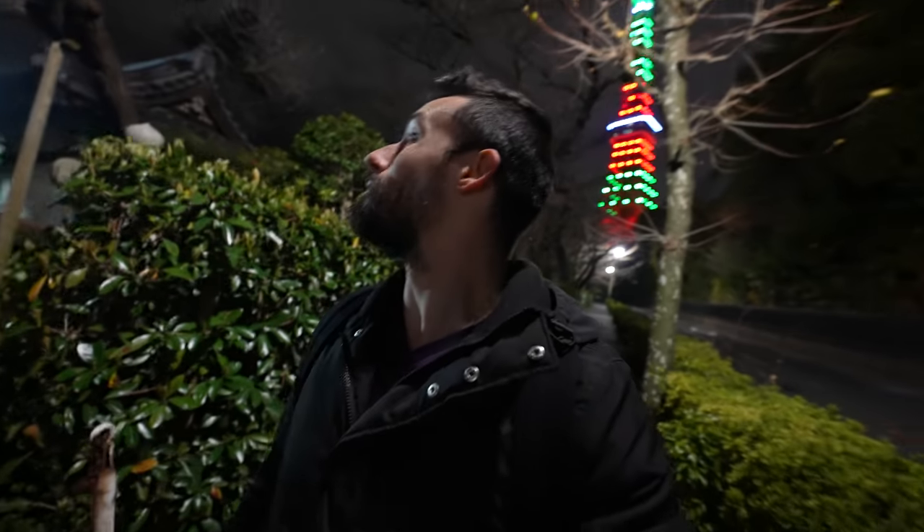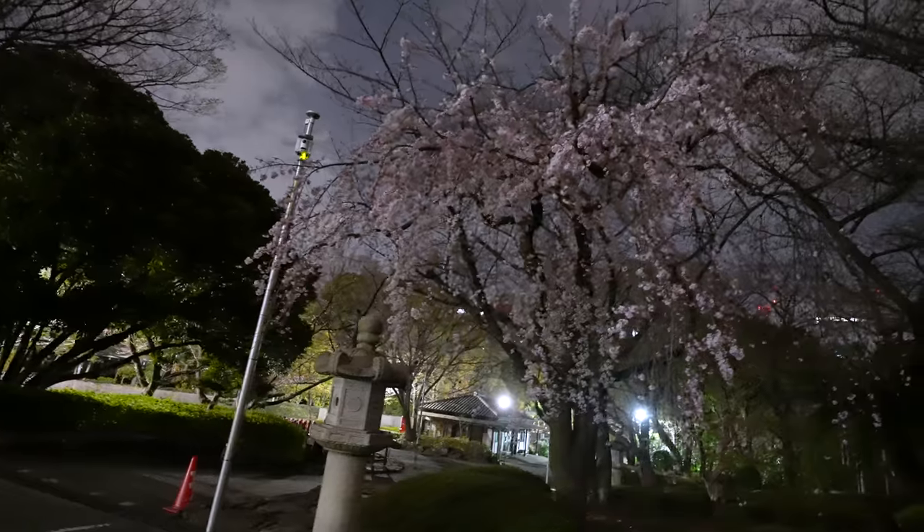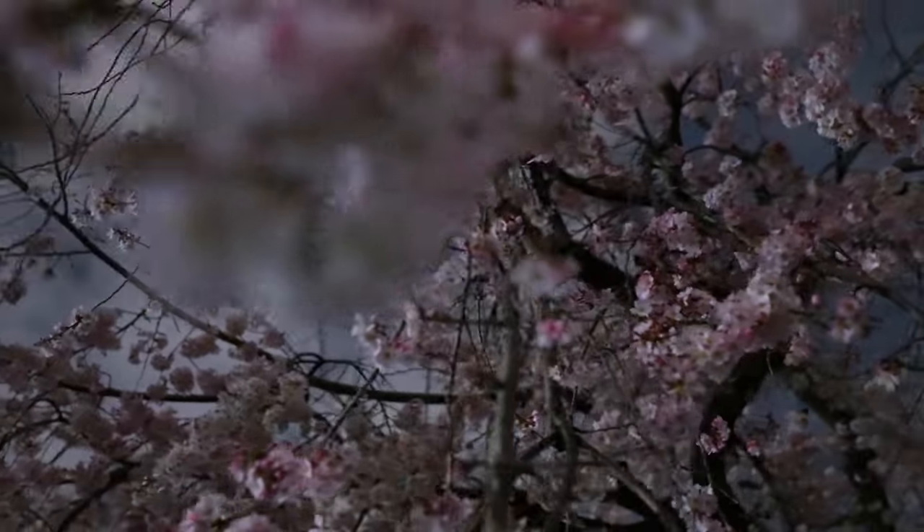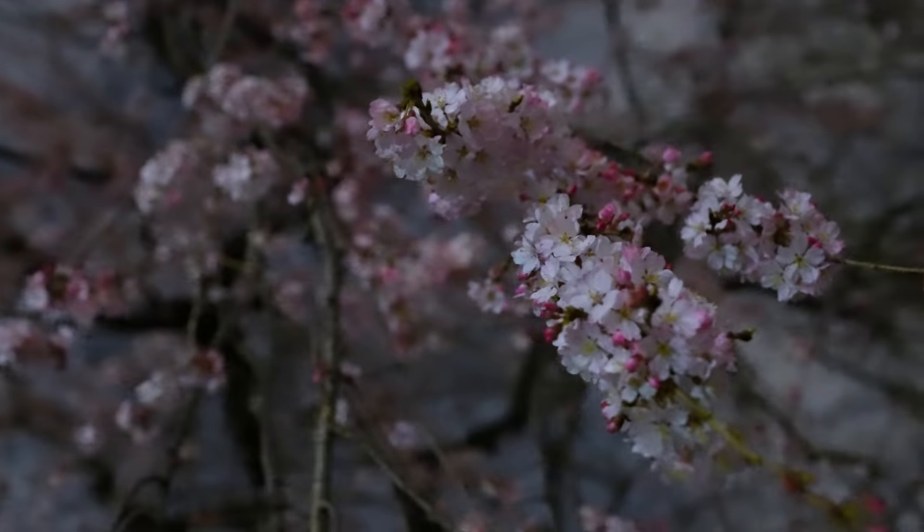Some of the cherry blossoms are starting to open up. It has been a really warm week here in Tokyo. In fact, we're just about a week away from full blossom. Cherry blossom season is a week away. But don't worry, I'll be bringing you a lot. It's dark but there's one tree right here. Actually most of the trees in here are blossoming quite nicely, and Tokyo Tower is being a little bit weird right now.